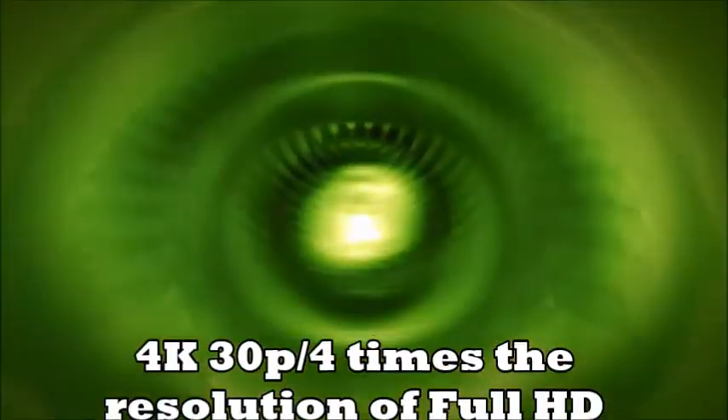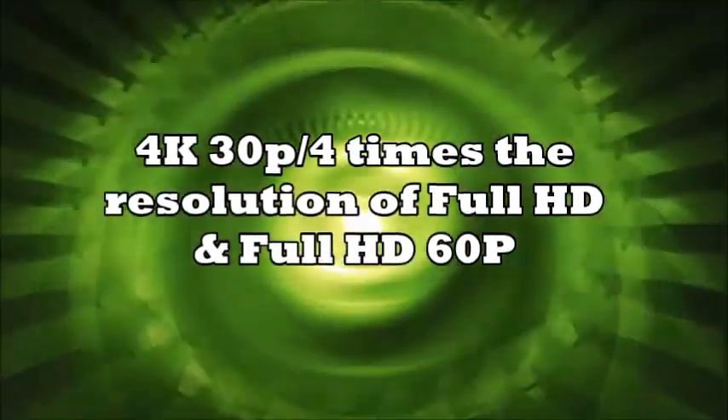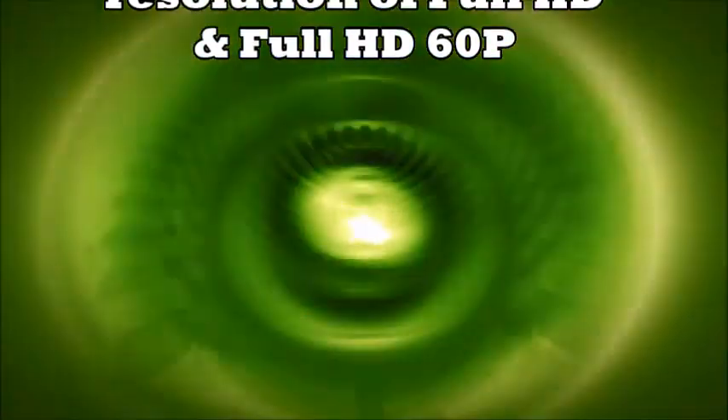This can also be captured in full HD 60p, which is ideal for fast moving sports action. The large sensor also allows the creation of beautiful bokeh effects with a shallow depth of field to suit any artistic intention.